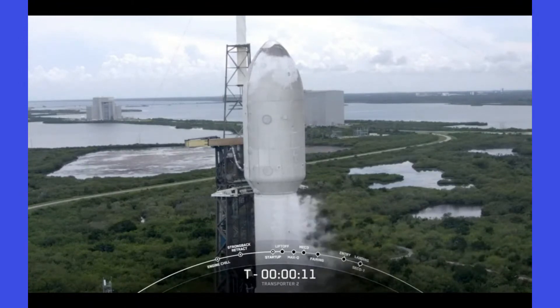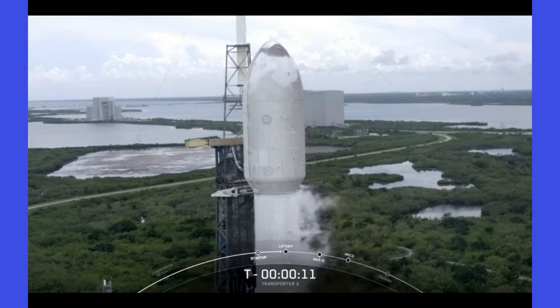We did hear the call to hold. Give us a second — we're going to check in with the teams and see if we can get some more information for you. The countdown hold is due to a failed range, of course.